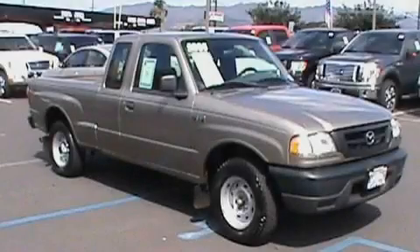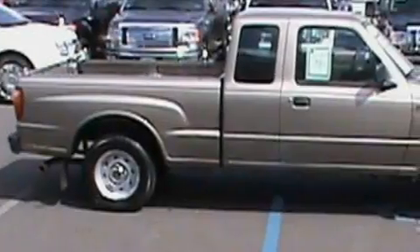This is a 2005 Mazda B3000. It has what you need for work as well as what you want for play.